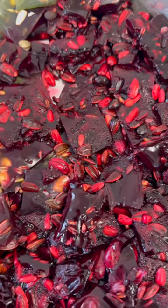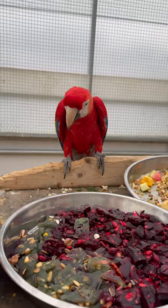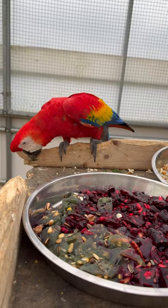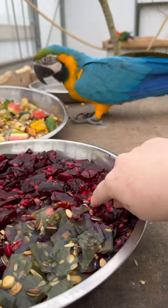This week at the Keywell Centre we played around with a brand new treat for our 100 macaws. Using two different flavours and some delicious toppings, we made a parrot-safe jelly treat.